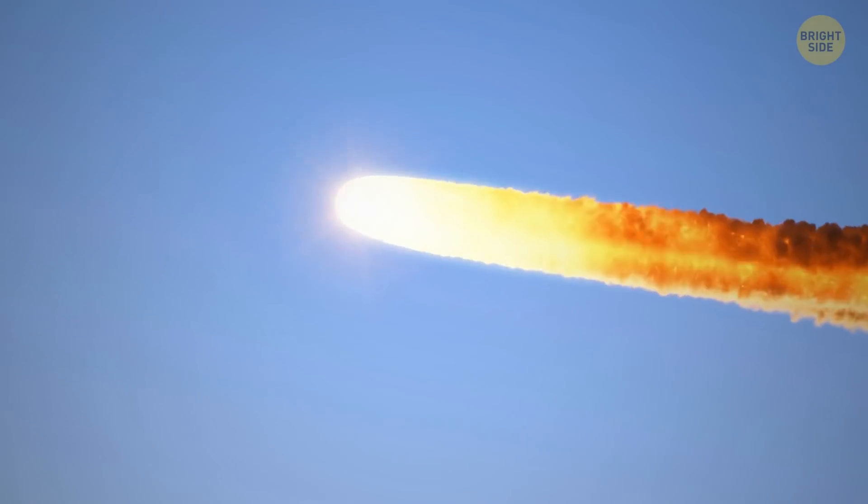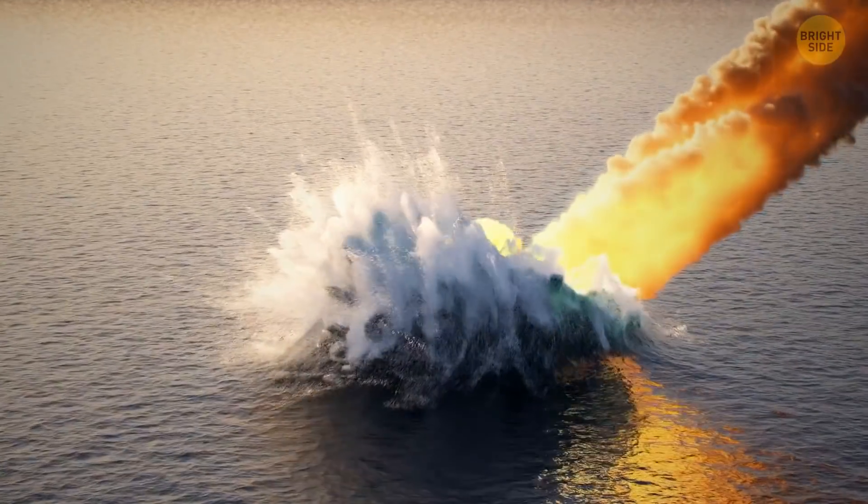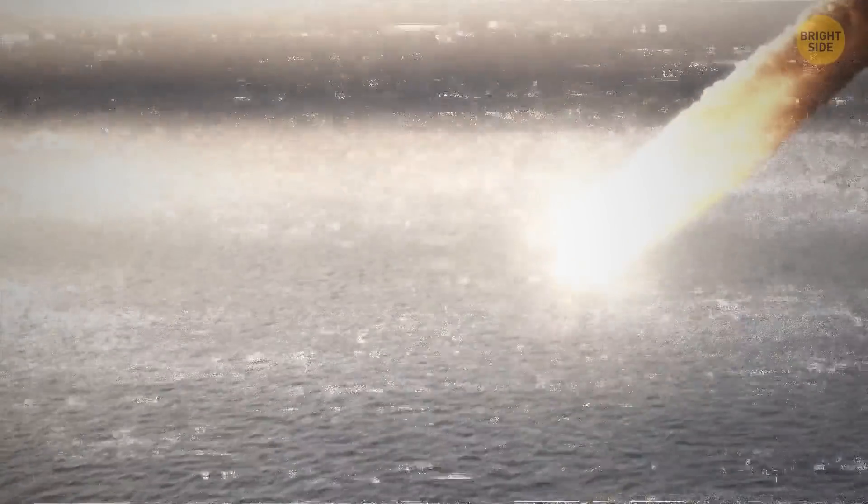Hey, look up! There's a meteor shower happening right now! Okay, not really. But I made you look.